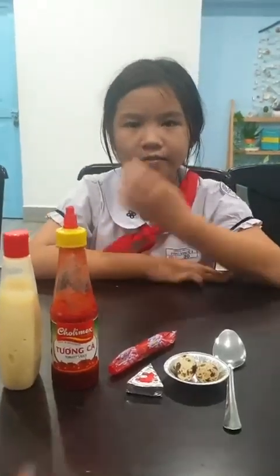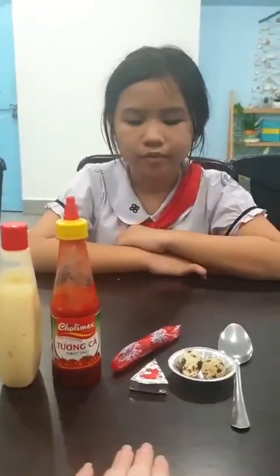Hello teacher. Today we cook some eggs, right? Yes. Do you love eggs? Yes, I do.